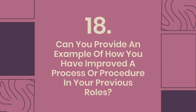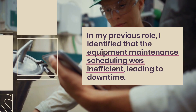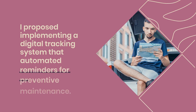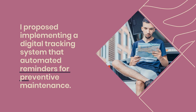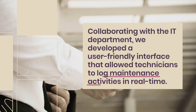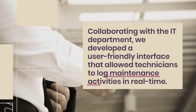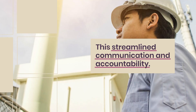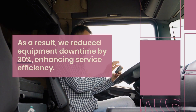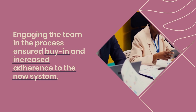Question 18: Can you provide an example of how you have improved a process or procedure in your previous roles? In my previous role, I identified that the equipment maintenance scheduling was inefficient, leading to downtime. I proposed implementing a digital tracking system that automated reminders for preventive maintenance. Collaborating with the IT department, we developed a user-friendly interface that allowed technicians to log maintenance activities in real-time. This streamlined communication and accountability. As a result, we reduced equipment downtime by 30%, enhancing service efficiency. Engaging the team in the process ensured buy-in and increased adherence to the new system.